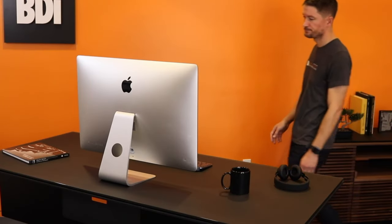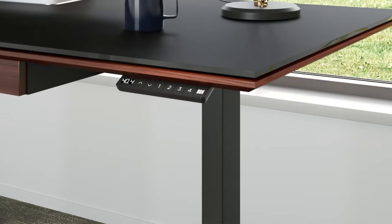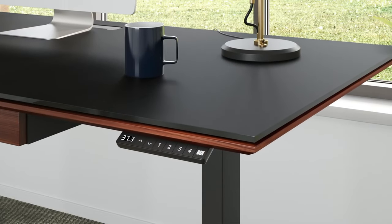Sure, it's super pricey, but if you have about $1,450 and are looking to class up your work and play space, the BDI Stance electric lift desks are seriously well-crafted and stylish.